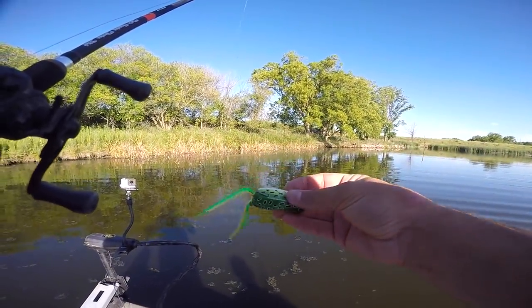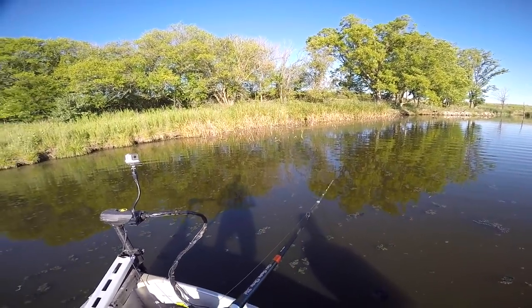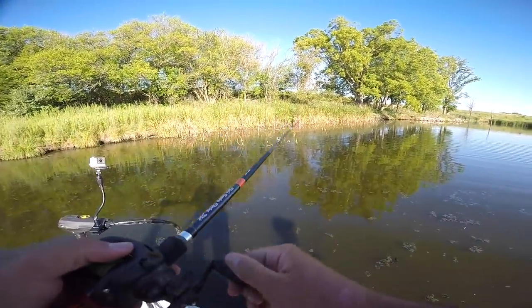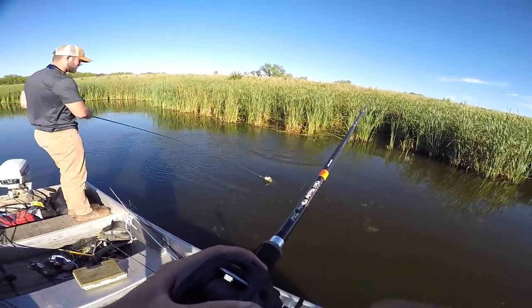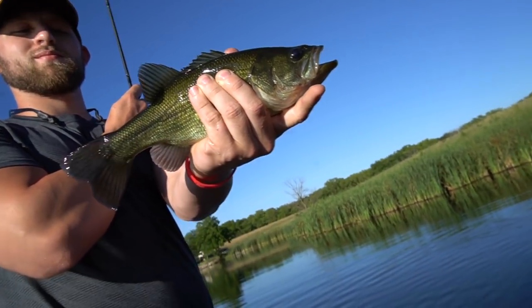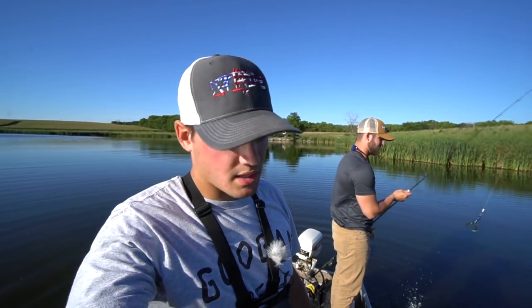Starting off with the froggy hoggy doggy — that's the specific lure I'm throwing today. I feel like I haven't caught frog fish in a while, like maybe a week or two, which is a while for me. Right now it's not prime conditions for frogging because it's pretty sunny. Alex hooked up — first fish of the day, boys! And we're in the nursery. Punching, punching. It's not really what I wanted to be doing, but I can't not punch when the punch bite is on.